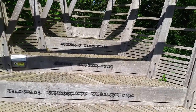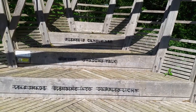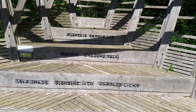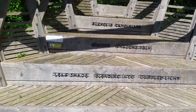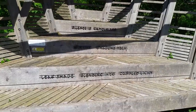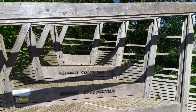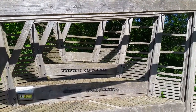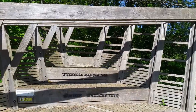There's a sort of poem written on it. It says: 'Silence is camouflage. Furtive shadows talk. Leaf shade blending into dappled light.' Which is a pretty good point at which to stop this short visit to Kingkham.